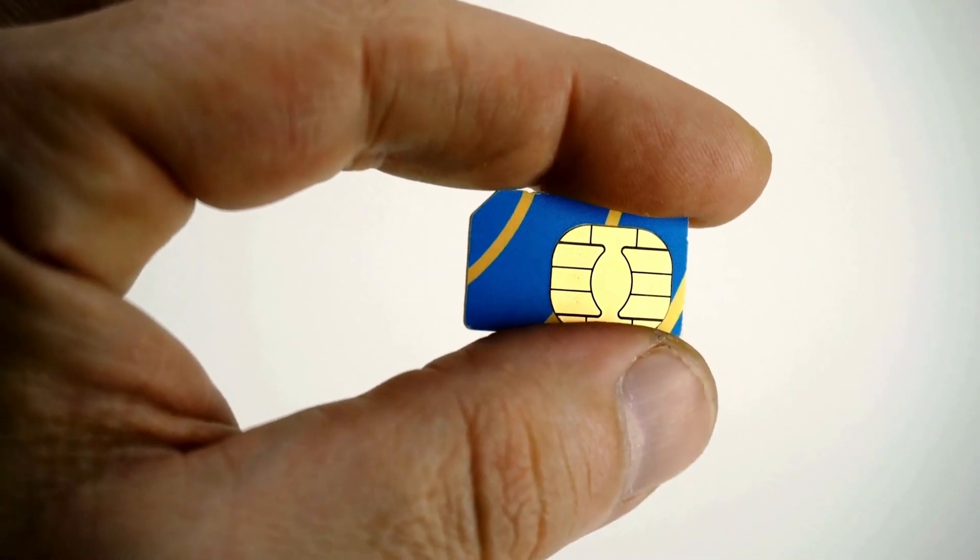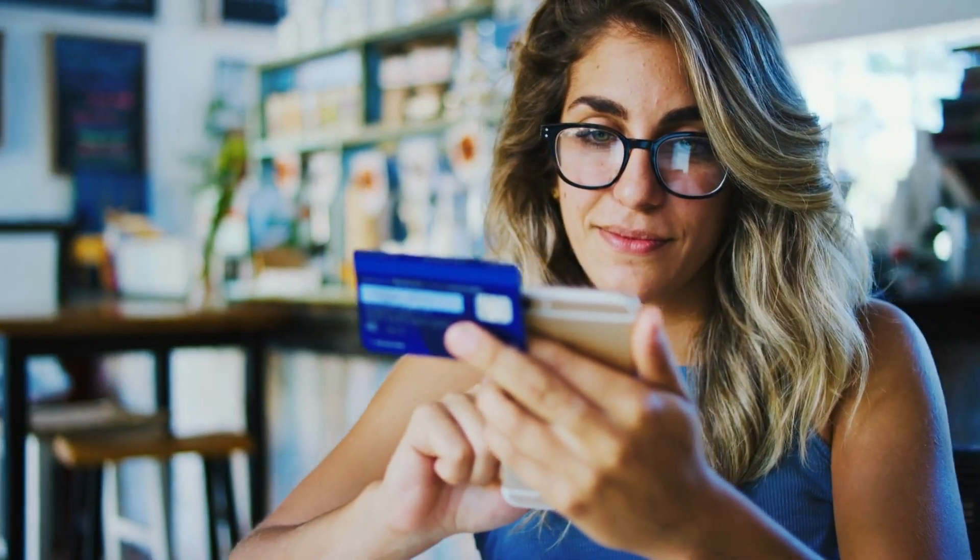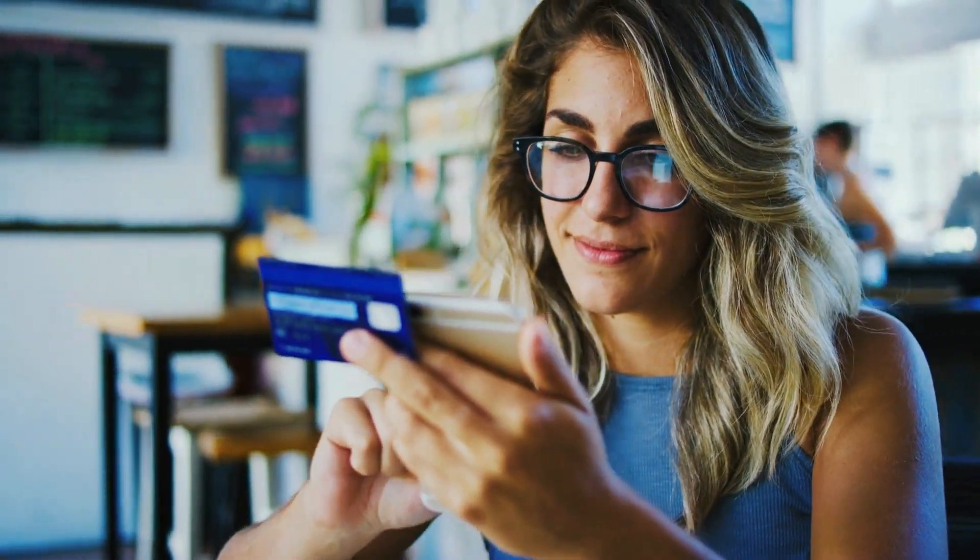Number nine: get a local SIM card. If you're staying for a while, it's often cheaper than international roaming and you'll have access to local rates and data plans.